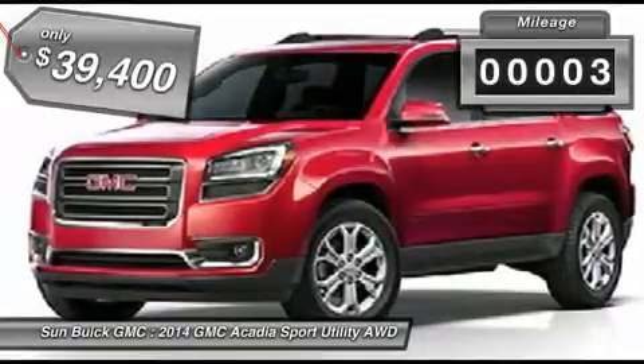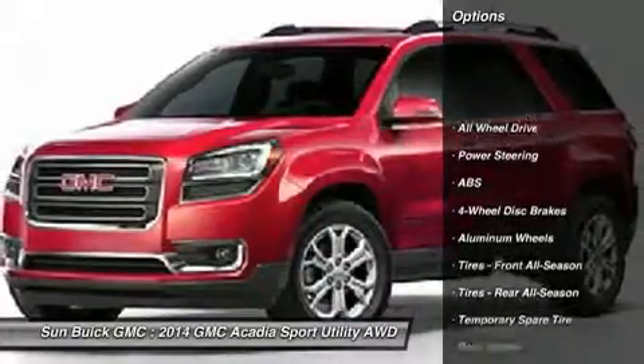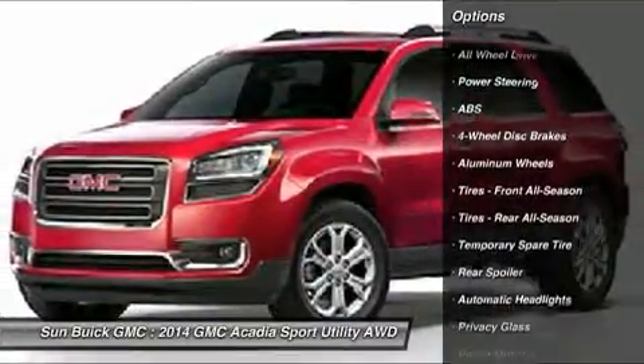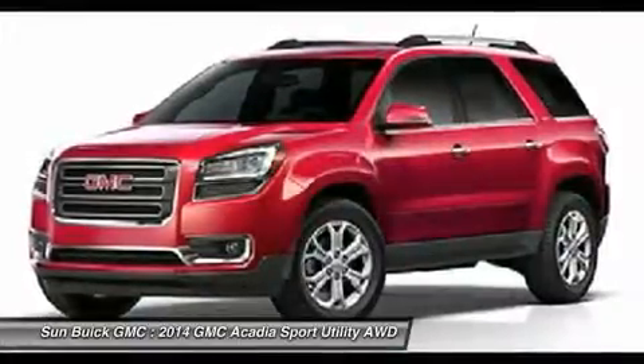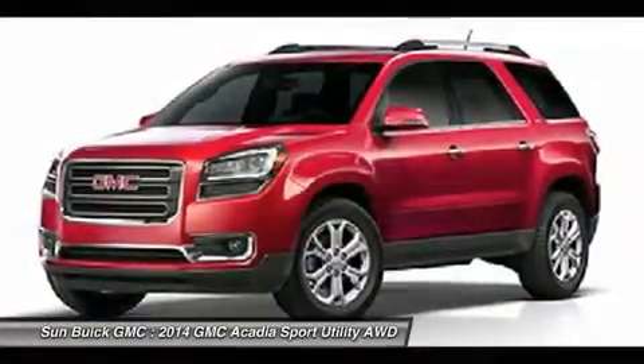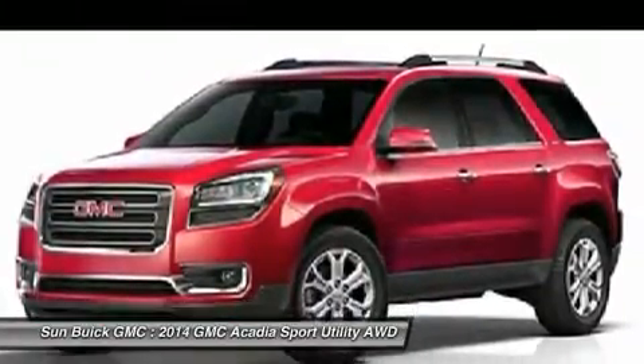This vehicle has less than 100 miles. Here are some of this vehicle's great options: steering wheel audio controls, remote engine start, power lift gate, anti-lock braking system, all-wheel drive, power passenger seat, air conditioning, adjustable steering wheel, power steering, and four-wheel disc brakes.